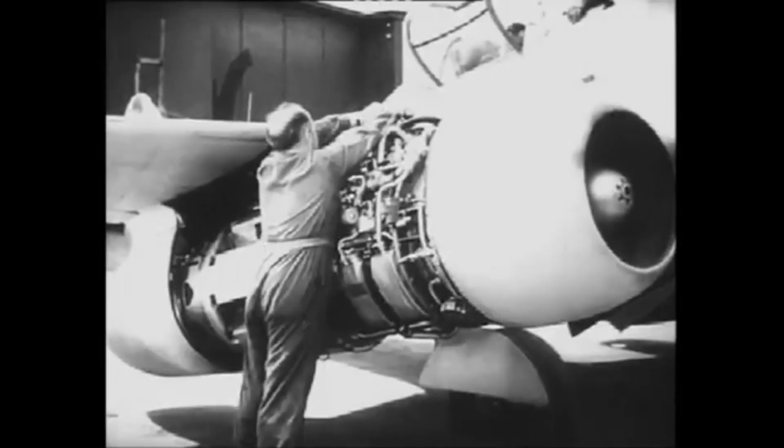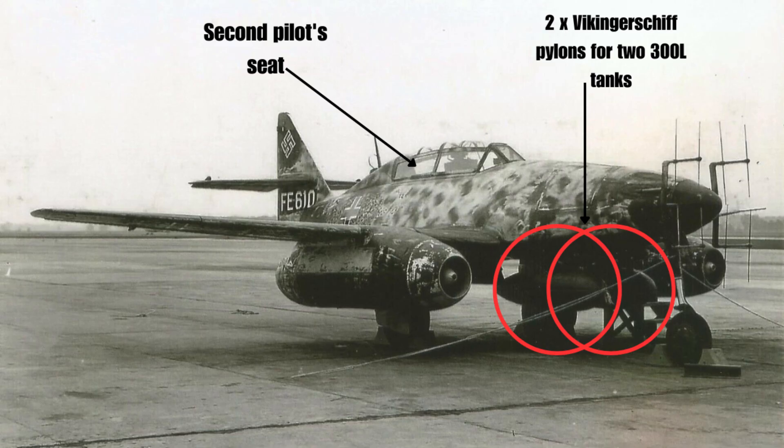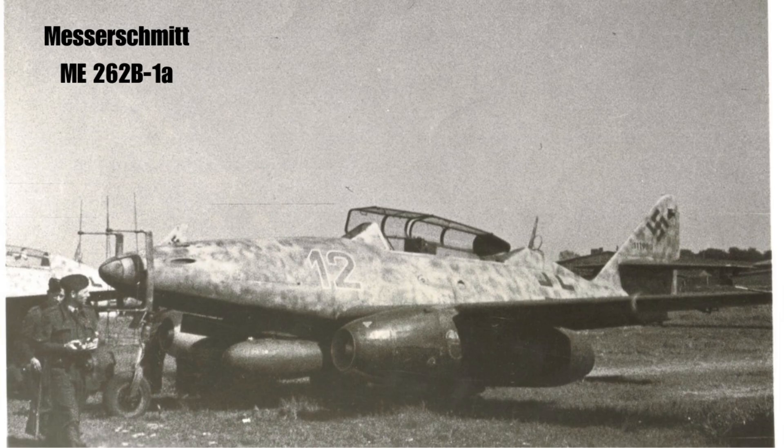The Me 262 Volts 1 differed from the conventional aircraft by having a second pilot's seat instead of the rear main tank, requiring Viking airship pylons for two 300-litre tanks. The management became dual, and the cannon armament was retained. A total of 15 such aircraft were delivered, and subsequent ones were converted into two-seat night interceptors, designated Me 262 B1 AU-1.